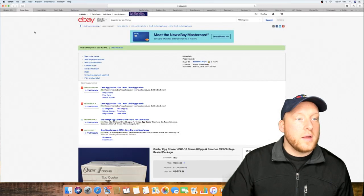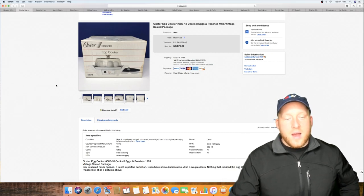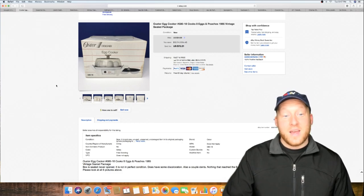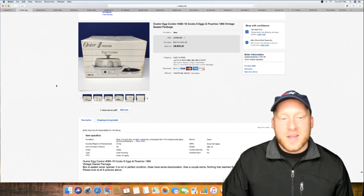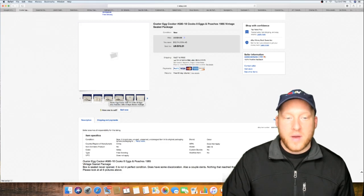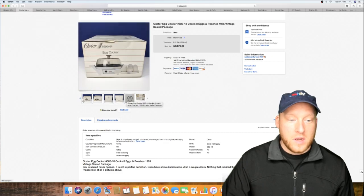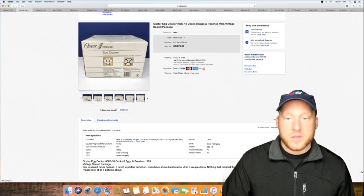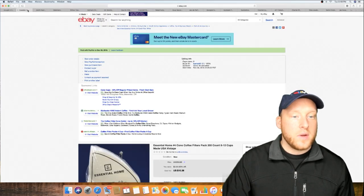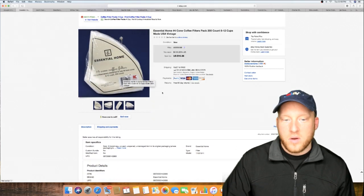Okay, this is the one right here — the egg cooker. A lot of people on Instagram were giving me grief saying this thing wouldn't sell for that much money, but it did. It was sealed, brand new, never used, 1985 egg cooker. Literally somebody just wanted an old egg cooker — this sold for $72. Pretty crazy.